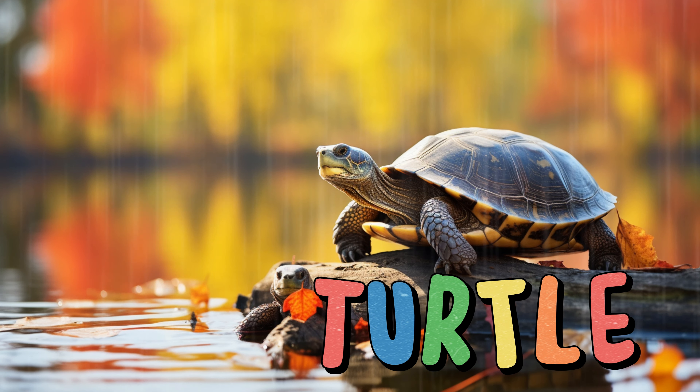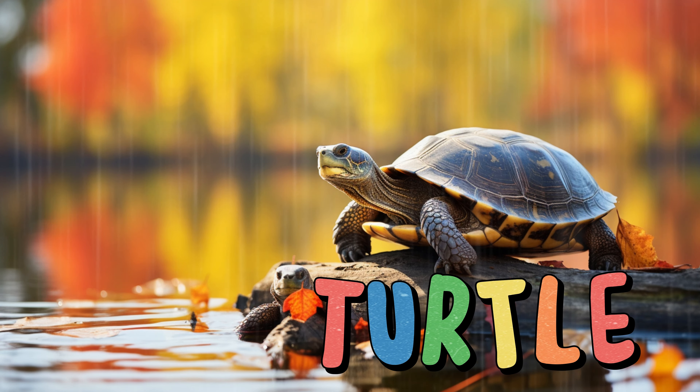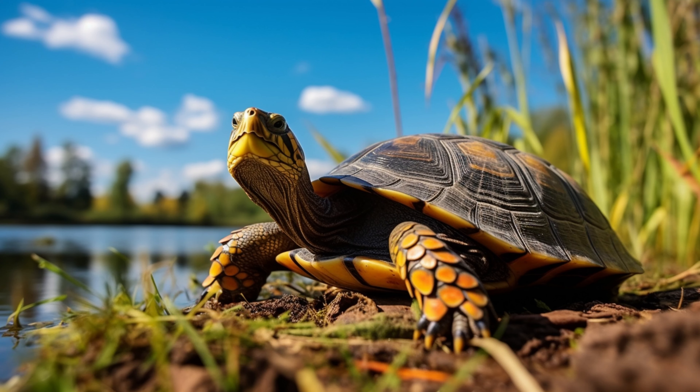Turtle. Turtles are slow-moving reptiles with hard shells that protect their bodies. They come in different sizes and colors like green, brown, and even black. Turtles can live both on land and in water. They have webbed feet that help them swim. Turtles eat plants, insects, and even small fish. Some turtles can pull their heads and legs inside their shells for protection. Turtles move at their own pace and are known for their patience. They enjoy basking in the sun to warm up.